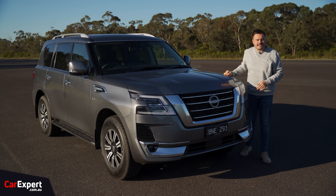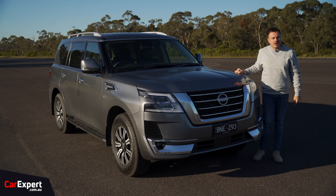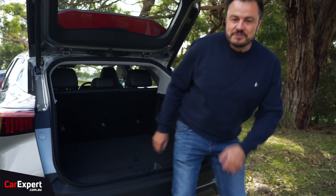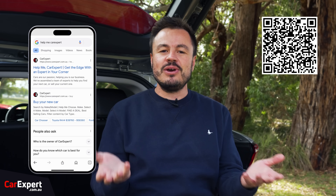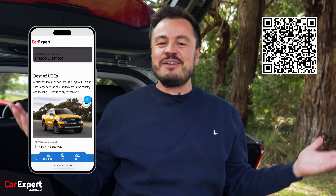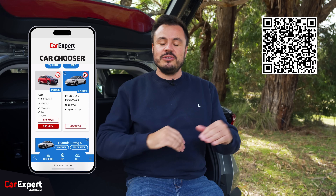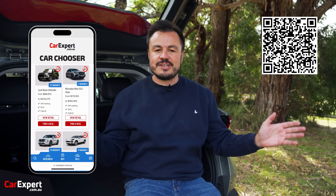If you want to skip ahead to other parts of this review, you can use the time codes on screen, or if you're on YouTube, you've got chapters below. Are you in the market for a big SUV? If so, have you heard of Help Me Car Expert? Just go to Google, type in Help Me Car Expert, or scan the QR code on screen. It'll take you to the Car Expert website — 60 full-time employees. On the website you'll find news, reviews, and a car chooser tool. Enter your requirements and it'll spit out a stack of options. You can read reviews, watch videos, and we can even put you in touch with one of our friendly dealers.